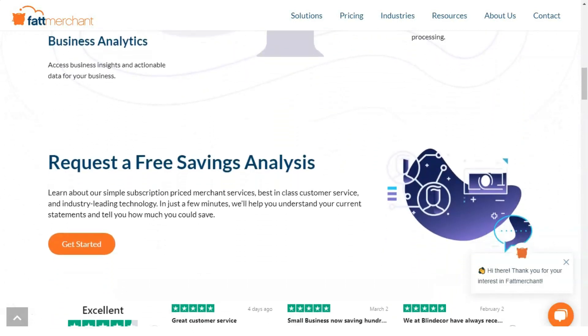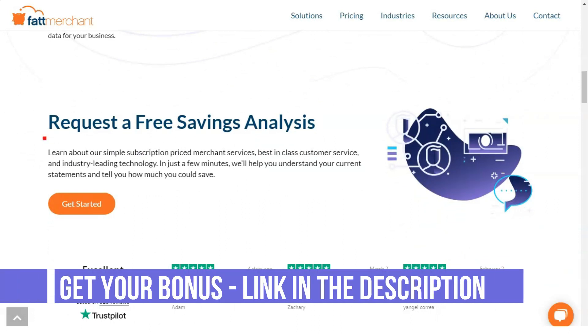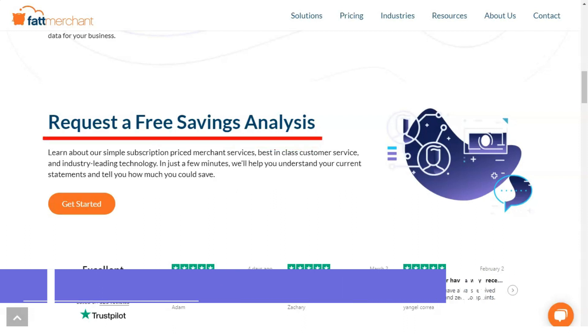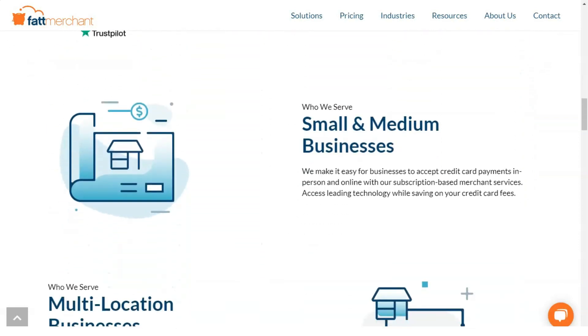Fattmerchant does not charge any interest markup in excess of exchange rates. Instead, it charges a transaction fee that ranges from 6 to 15 cents per transaction depending on the service plan you choose. These rates are some of the best, but the membership fee is expensive if your monthly processing volume is low. There is no limit to the number of transactions you can process each month.